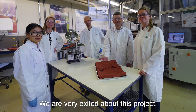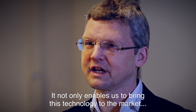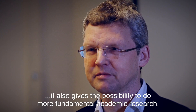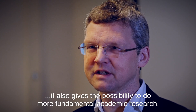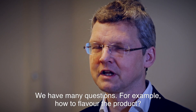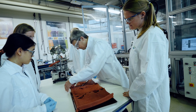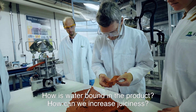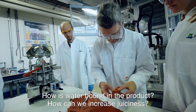We are very excited about this project. It not only enables us to bring this technology to the market, but it also gives the possibility to do more fundamental academic research. We have many questions, for example: how to flavor the product, what is the interaction between flavor molecules and the proteins, how is water bound in the product, and how can we increase juiciness?